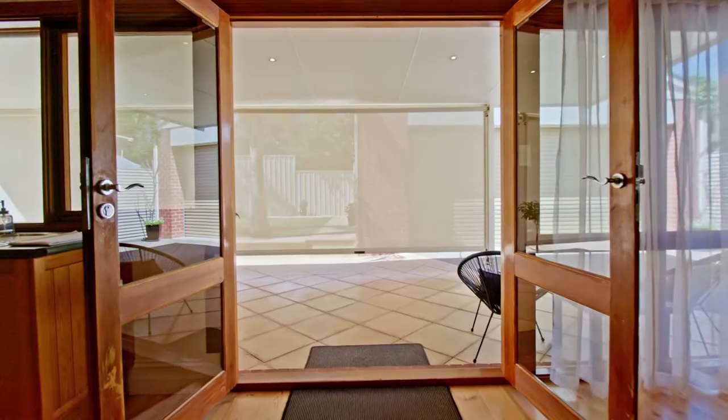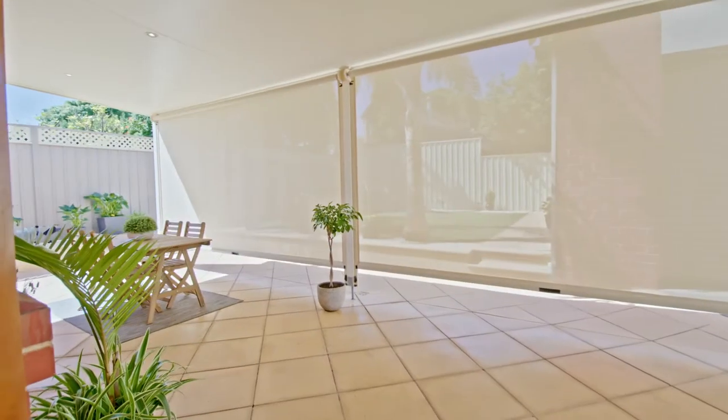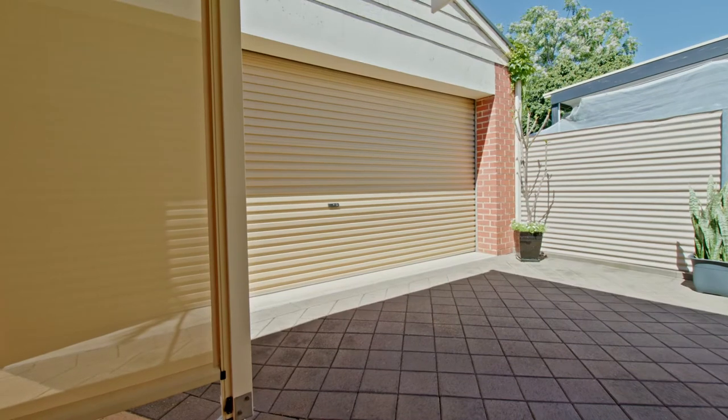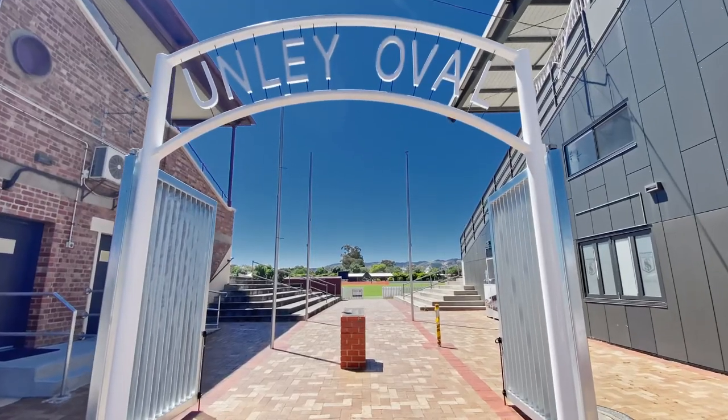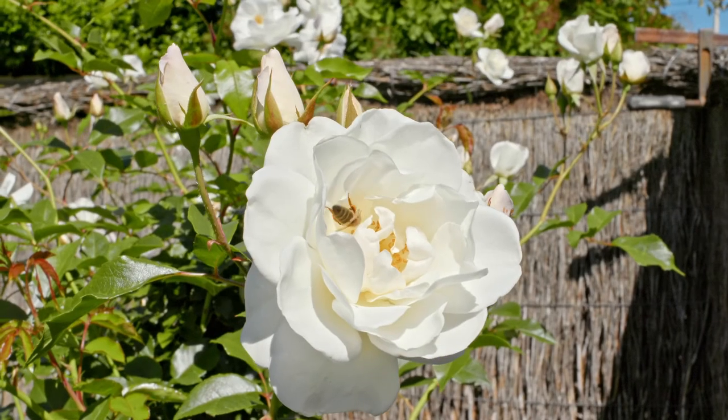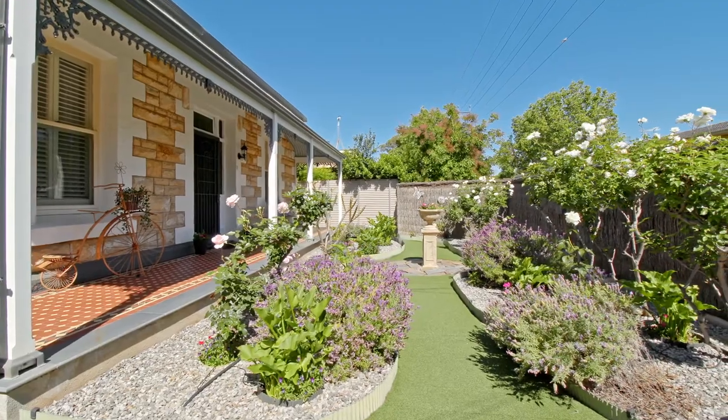It's complete. It's got the outside entertaining, the established gardens, ducted reverse cycle air conditioning, plantation shutters, plus the double garage. And we're just so close to everything. Just ready to move in and enjoy this really cute home at 37 Thomas Street Unley.